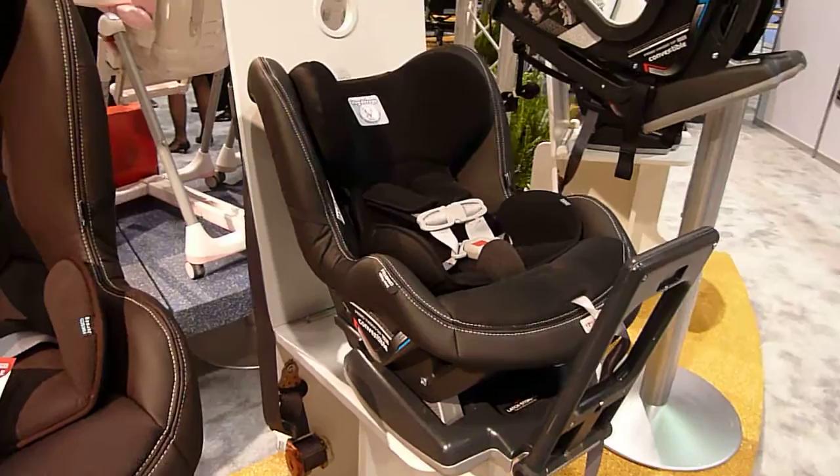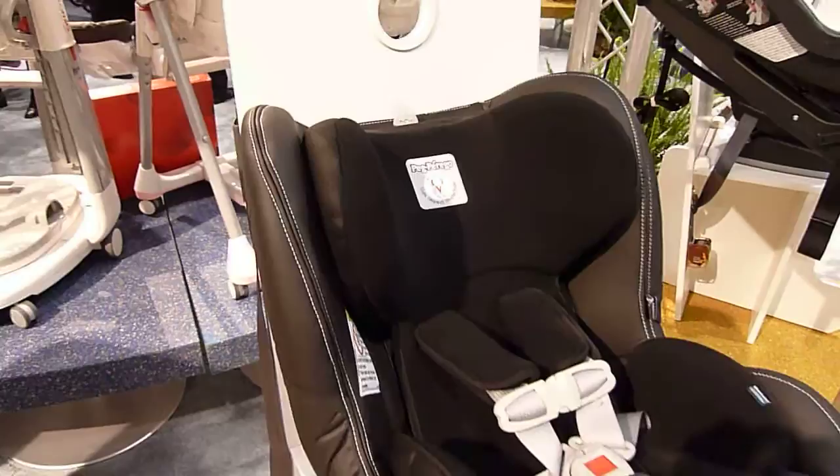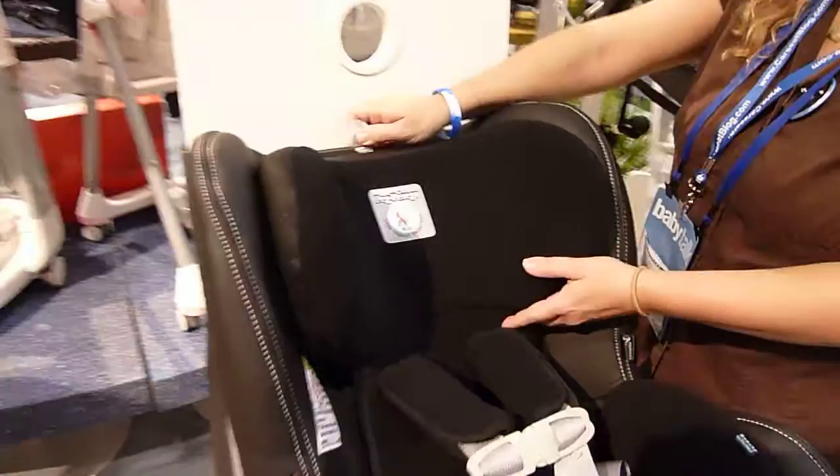It's a very nice seat with a very high rear-facing weight limit of 45 pounds. However, it is not a particularly tall seat and has a relatively short height limit that the manual specifies as 35 inches. We believe that is because the head restraint is not reinforced and there's probably a height limit at the top of the shell, even though the manual did not call that out clearly, so hopefully we'll get some clarification on that.